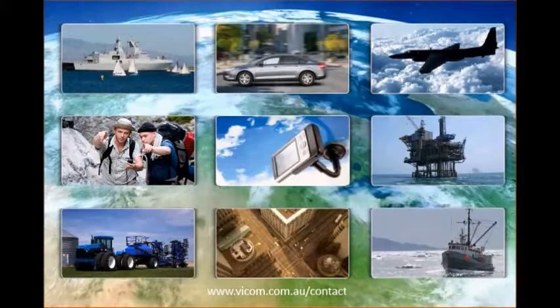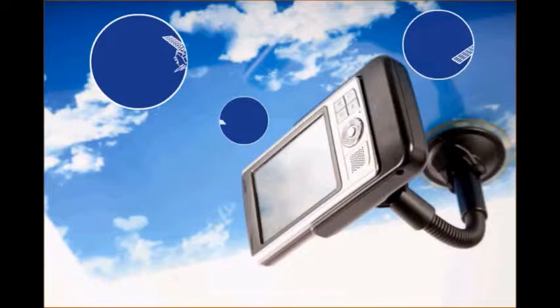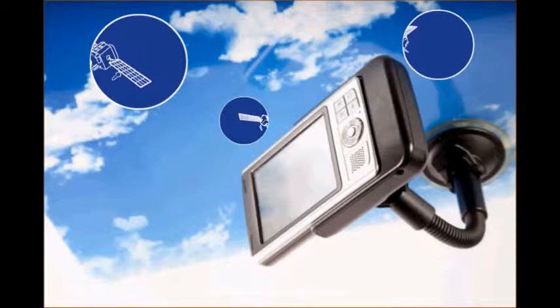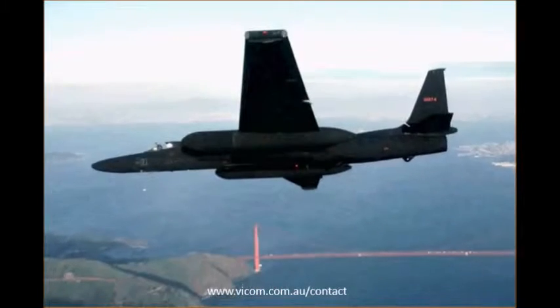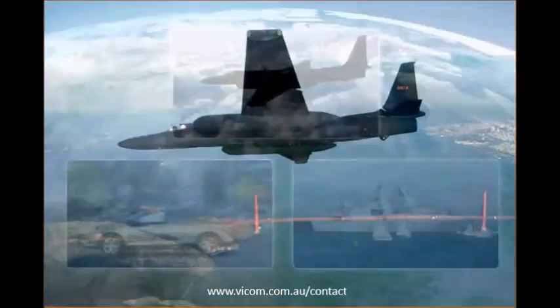That's where simulation comes in. Without simulation, attempts to test receivers with over-the-air signals would be limited to the satellites available at a particular time and place and under current conditions. Testing remote locations or high velocities would be costly, time-consuming, or impractical. And with live signals, test parameters would never be repeatable.